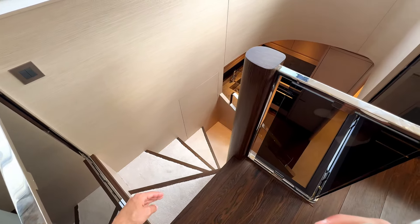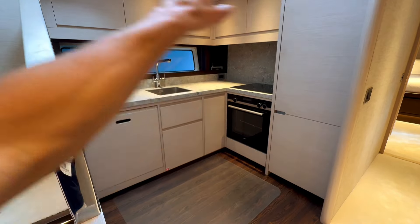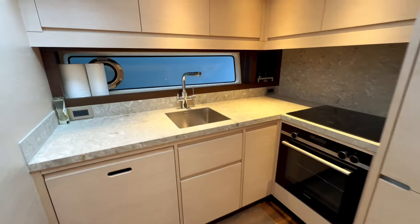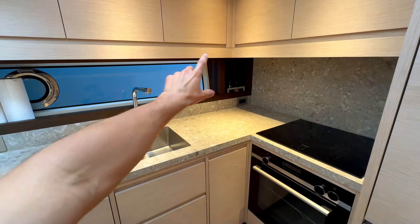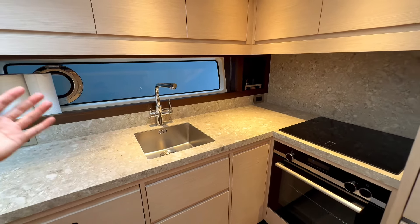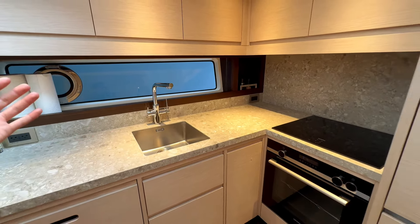As you transition down, there's an additional railing for safety and we're in the galley. A lot of light comes from above, and they really maximized that design. They have the same countertop material as above — quality and simple to maintain. You have the stove, oven, storage, fridge, cabinetry, and natural lighting available through a window.